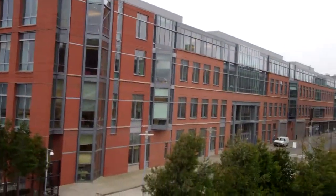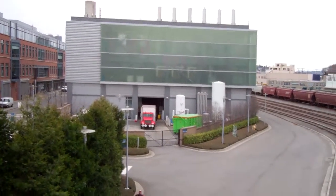I'm thinking that's Amgen right there. Interesting looking — bio-industrial, perhaps.